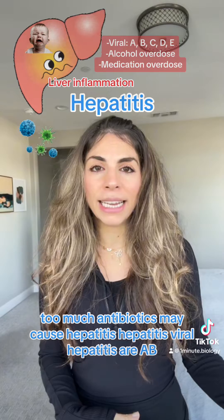Symptoms of hepatitis can include yellowing of the skin or eyes — that's called jaundice — abdominal pain, and fatigue. Many people with hepatitis, especially hepatitis B and C, may not show symptoms for a long time.